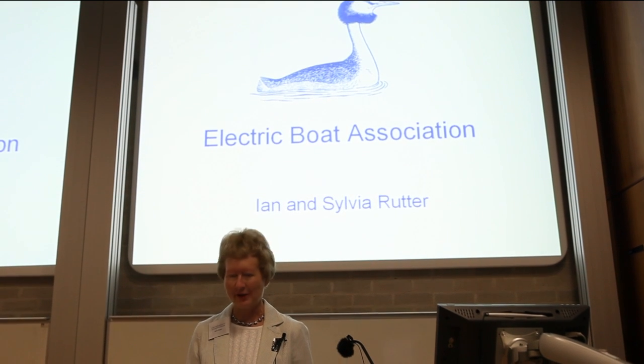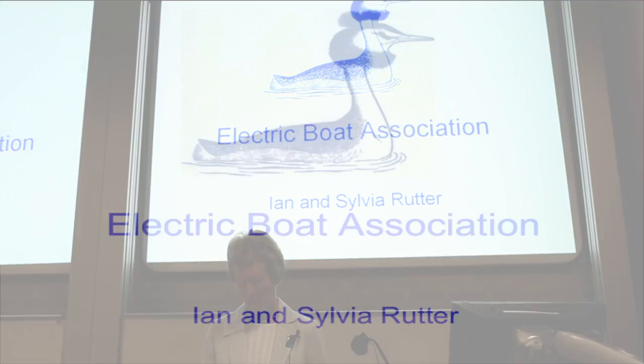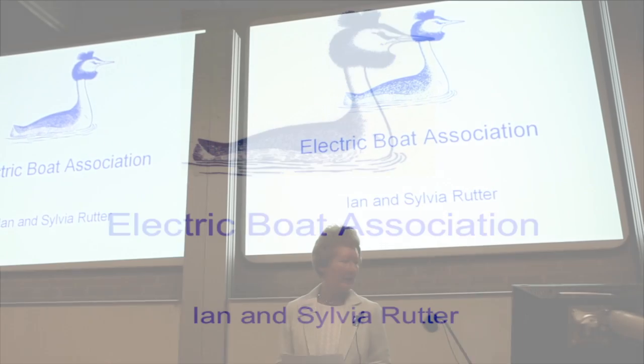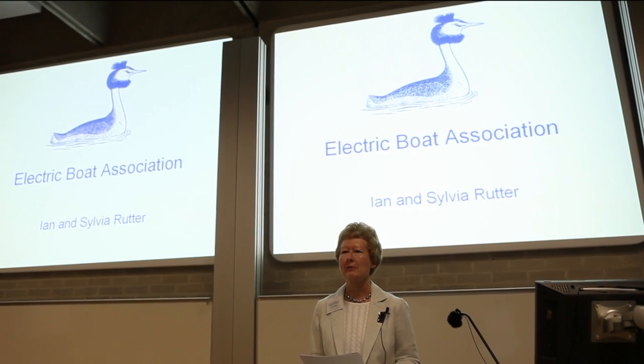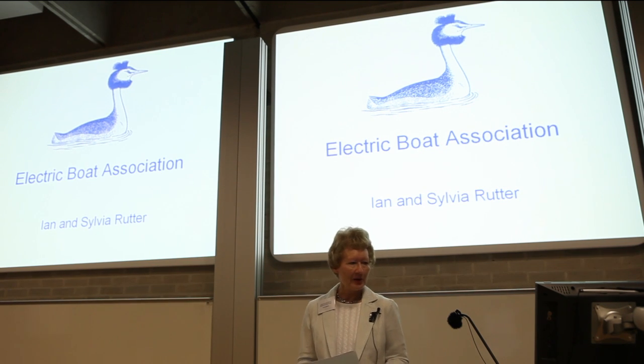I'm particularly interested in boats of any description, but my husband Ian and I are now very much involved in electric boating. We're both committee members of the Electric Boat Association, and that's its grebe symbol on the screen now. Ian also designs and builds electric propulsion systems for boats, and he'll give you more details of some of these in the second half of our talk.